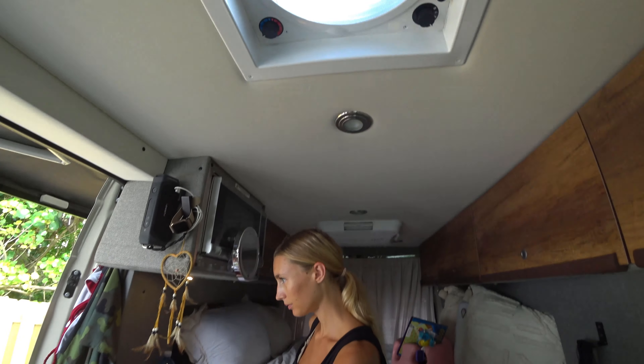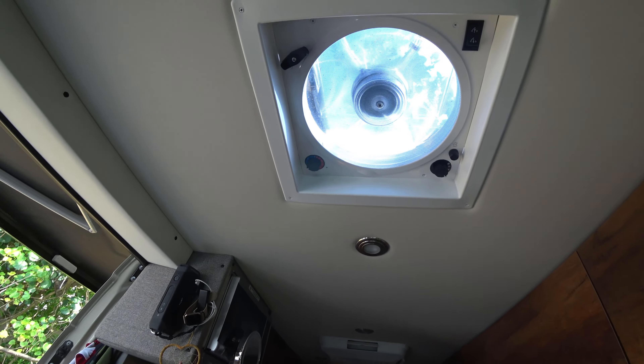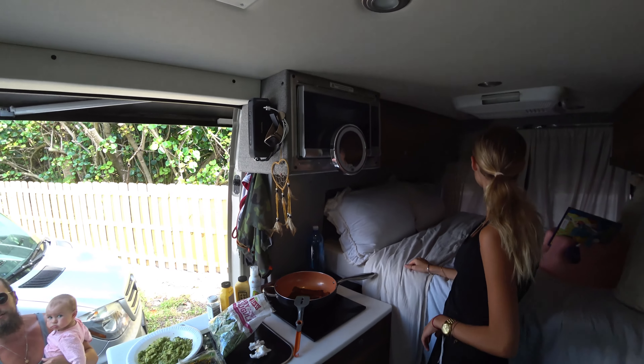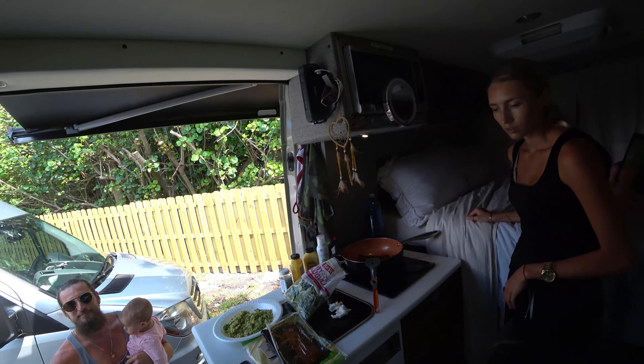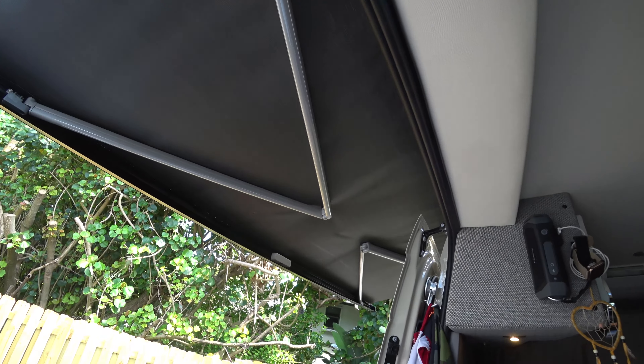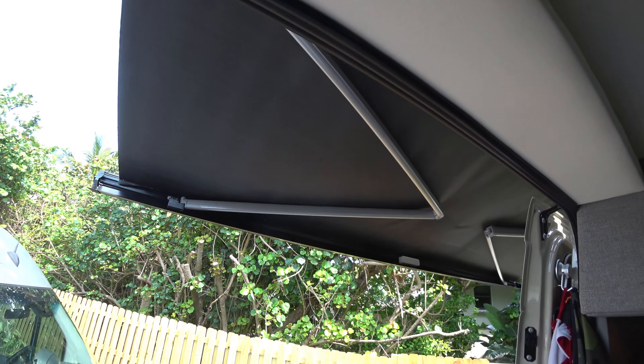There's a Dometic fan up top, and they also have a microwave — all of that works off battery power. And they have a Dometic awning as well, which is all electric.